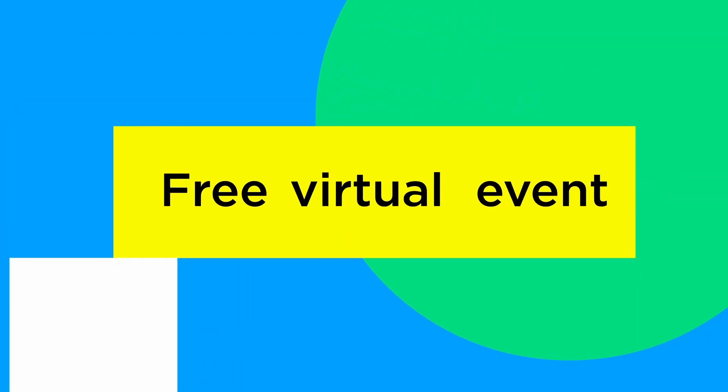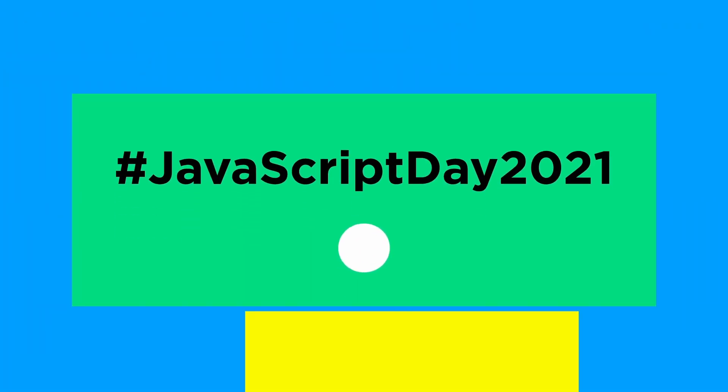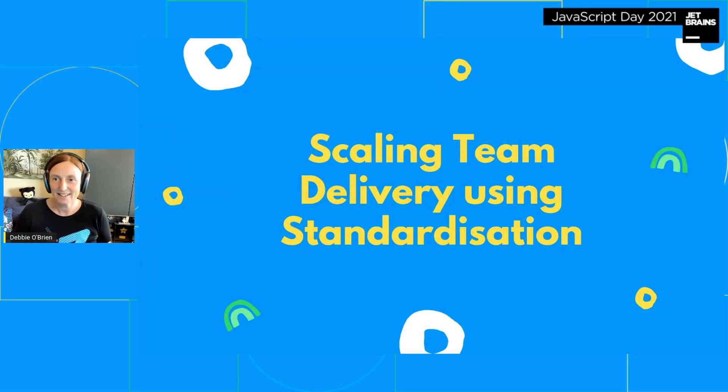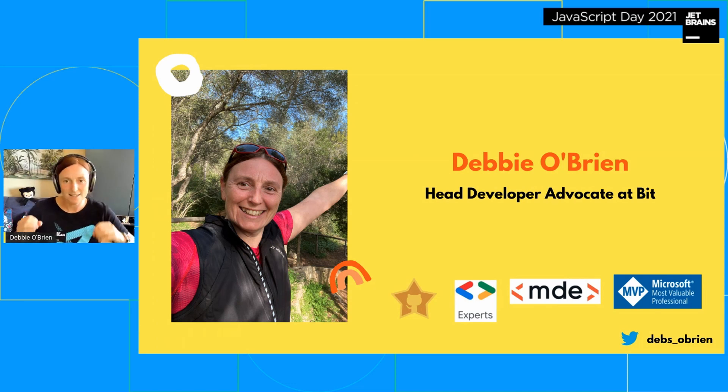Here we go — scaling team delivery using standardization. My name is Debbie O'Brien, I'm Head Developer Advocate at Bit. For those who don't know what Bit is, it's a way to build component-driven development — if you want to put your components first and start building components so you can scale easily, Bit is the place.